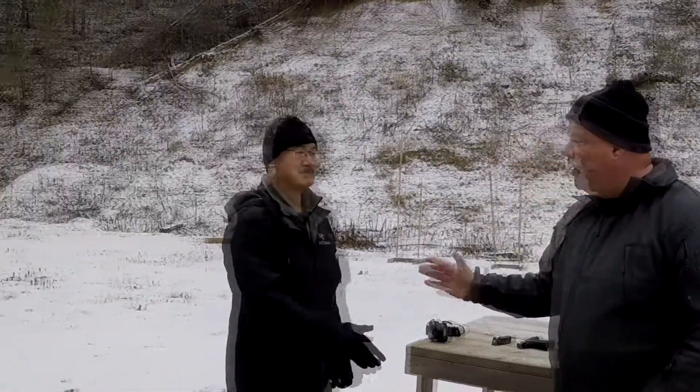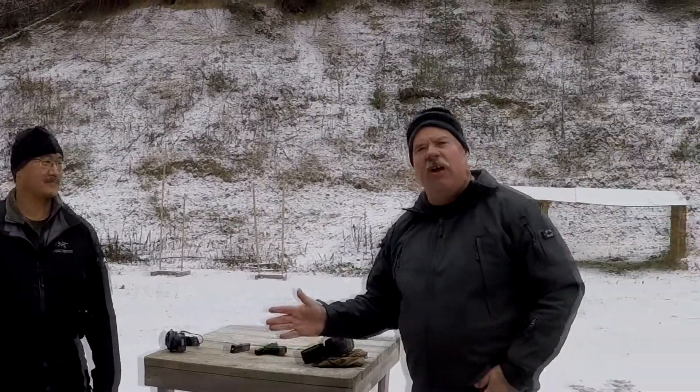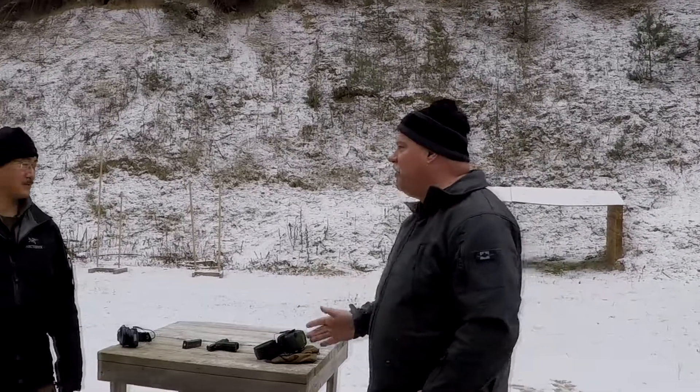John Browning, a legend in the firearms world, developed rifles, shotguns, pistols, machine guns, and his influence is still felt today. Joining me is Stu once again. Welcome. And today we're going to take a look at one of the firearms that he developed. Stu, what do we have today?